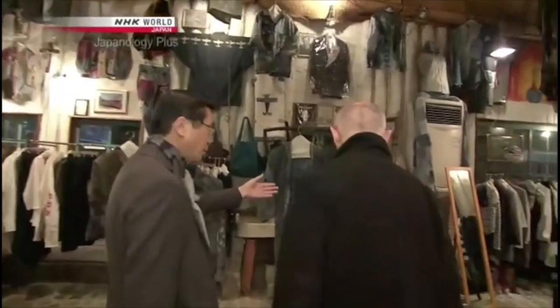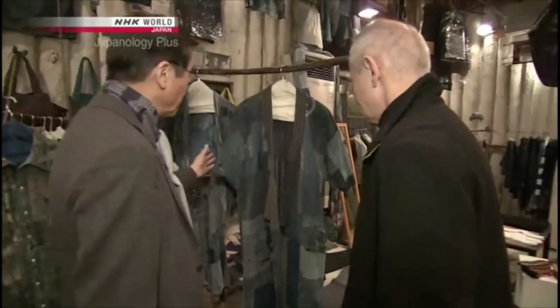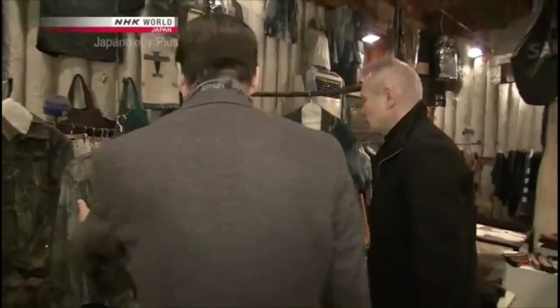In Japan, in Samurai days, ordinary people wore cotton kimonos like this that had been patched and repatched. This would happen over and over again. That technique was the inspiration for these jackets.